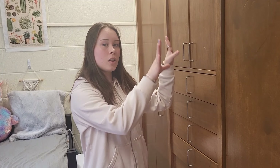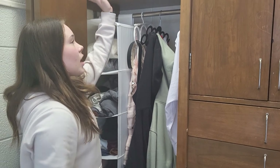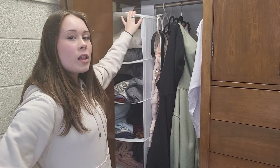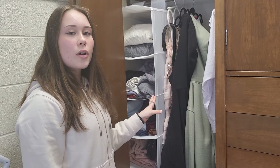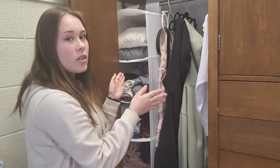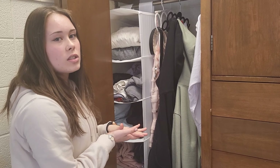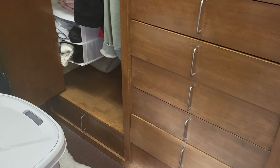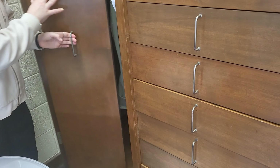Next we'll show you our closet space. There's a huge built-in closet in the wall that both of us share. This side is mine — it comes with two shelves on top. I have a bag, a hat, and my snuggie. Instead of hanging my clothes, I have these hanging shelves from Ikea. I feel like I can fit a lot more in here than if I just hung everything, so I totally recommend them — moving is easy because they fold flat. I also have hangers for sweaters and a drawer on the bottom for pajamas.